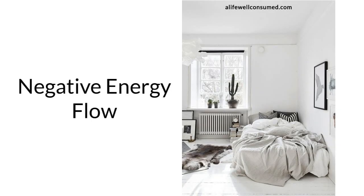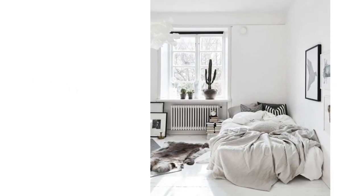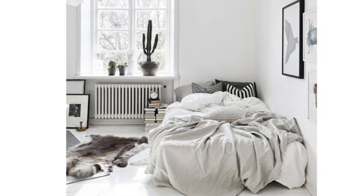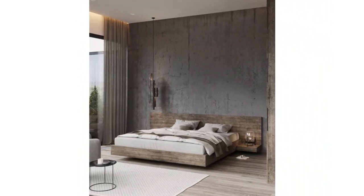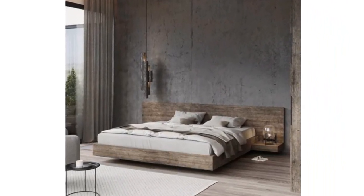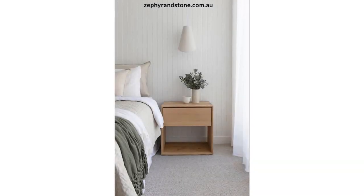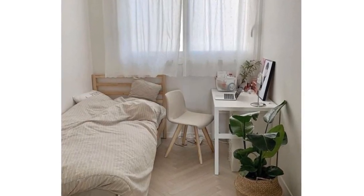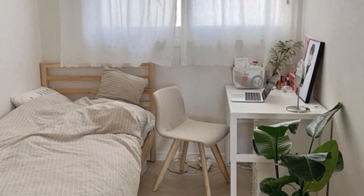Negative energy flow. According to feng shui principles, placing the bed against the wall can disrupt the flow of energy in the room, which can lead to negative impacts on your well-being and relationships. Of course, there are many other reasons to not push the bed against the wall, besides feng shui ideology. Instead, the best scenario is to position the bed in the center of the room with equal access from both sides to ensure maximum comfort and proper airflow. But if this is not possible, then consider having at least 18 inches of distance between each side of the bed and the wall.